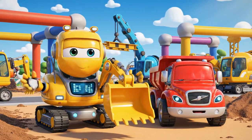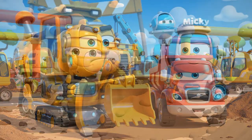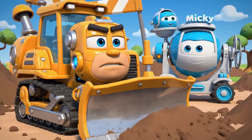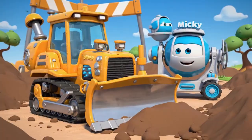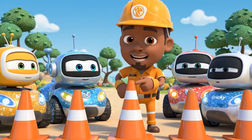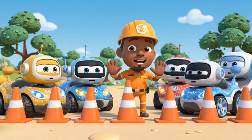Hello, everyone. We're here for the daily safety check. Safety check just means more waiting. I want to work. Okay, team. Today's lesson is about safety cones. Cones are like a warning. Be careful.